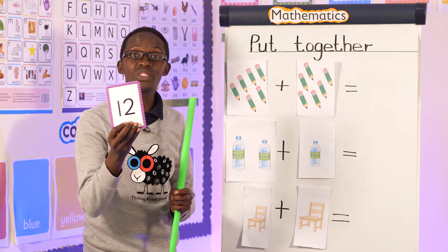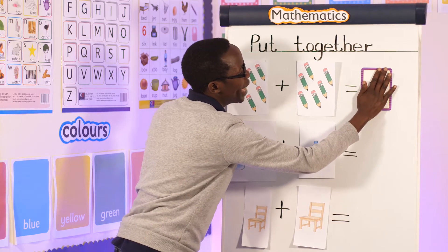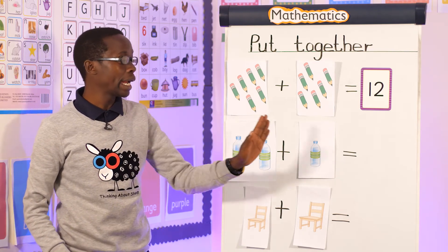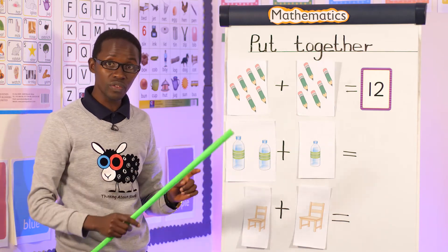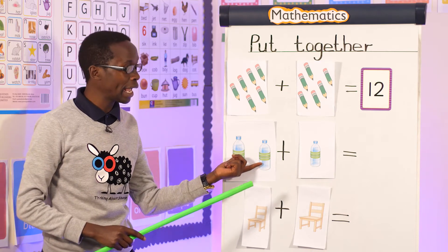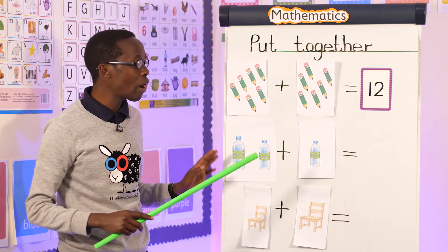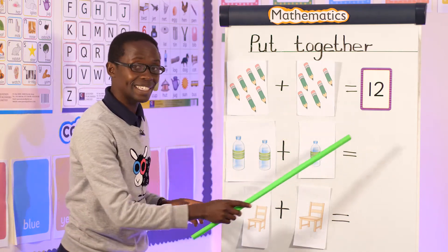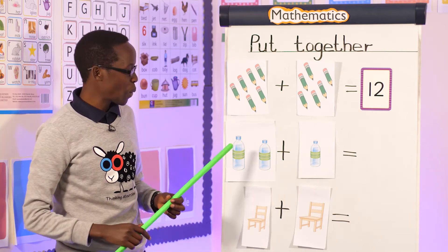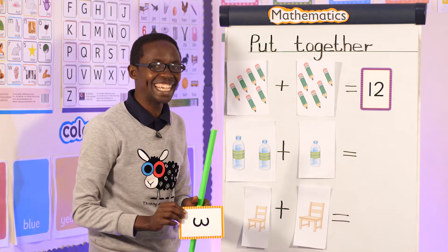Where is my number 12? It is here. So I say: I have 12 pencils. Now what do I have here? I have bottles. I want us to count these ones and count these, then we put them together and count all of them. Let's count: one, two — these are two bottles. What about here? One — here we have one bottle. Let's now count all of them and write the answer: one, two, three — I have three bottles.